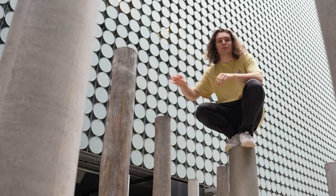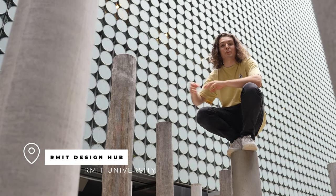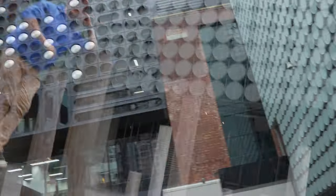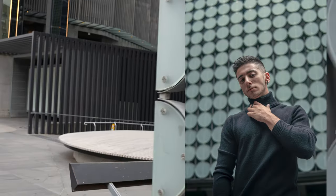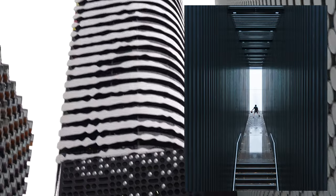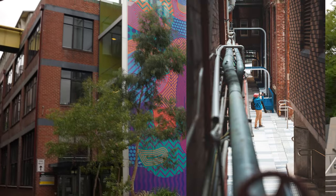For the first location, we're here at RMIT University. This is the RMIT design building, which is quite a well-known location for a lot of photographers in Melbourne. You've got these amazing circles all over the whole wall. The campus itself is quite large, so there are a lot of really cool locations around if you just explore the whole campus.